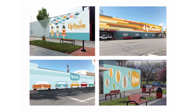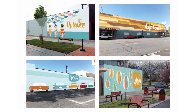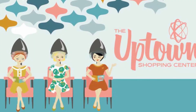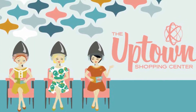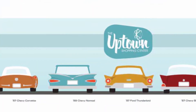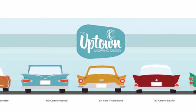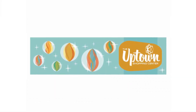This project is very exciting because the Uptown Shopping Center has been here as long as Richland has been here, and everybody knows where the Uptown is. It's the place where, when Richland first started, that's where you shopped, that's where you dined, that's where you met your friends and just hung out.